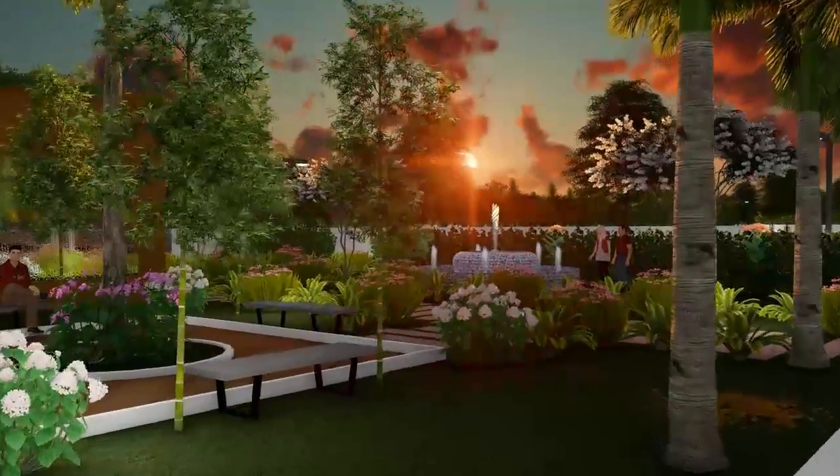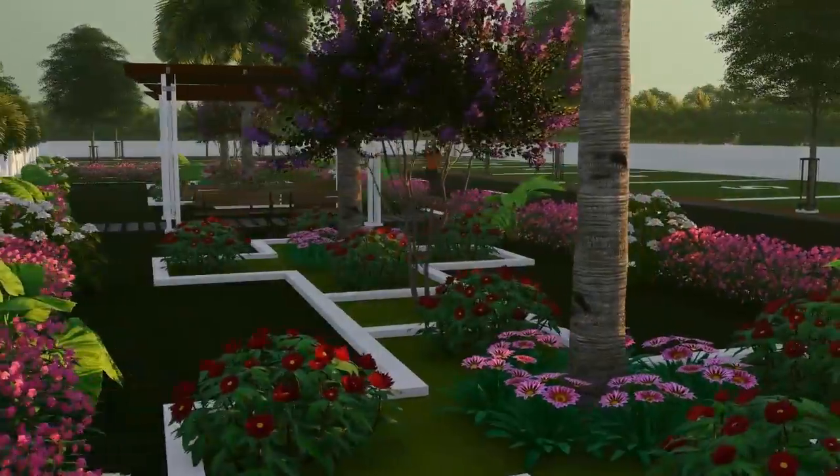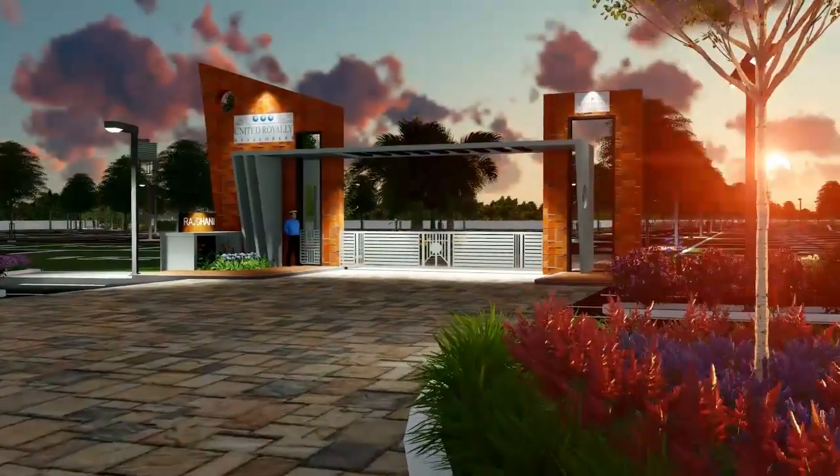Building around nature, rather than building on nature. A green, tranquil and peaceful place you can call home.